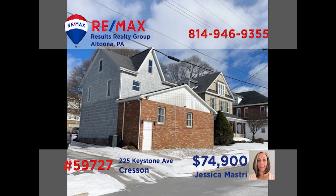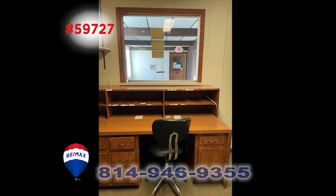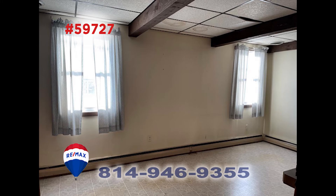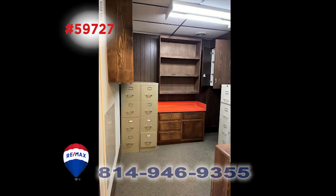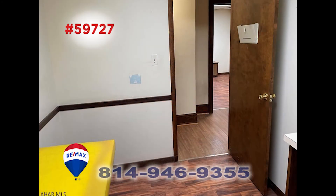Here is a fantastic commercial opportunity in Crescent that Jess Mastry would love to tell you about. This property was a physician's office but can be used for so many types of businesses. The upper level could be converted to an apartment for additional revenue. There are plenty of rooms that could be used for offices or storage. In addition to the great location, there's also plenty of parking and a handicapped ramp entrance. Call Jess today for the details.